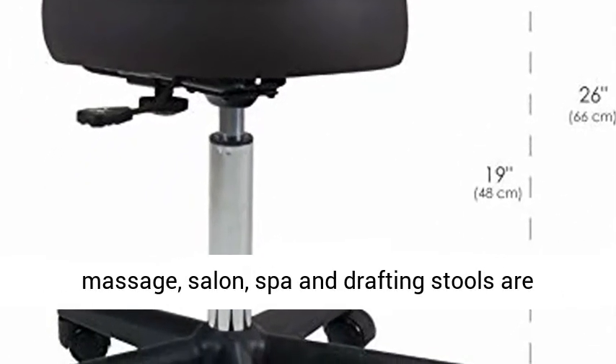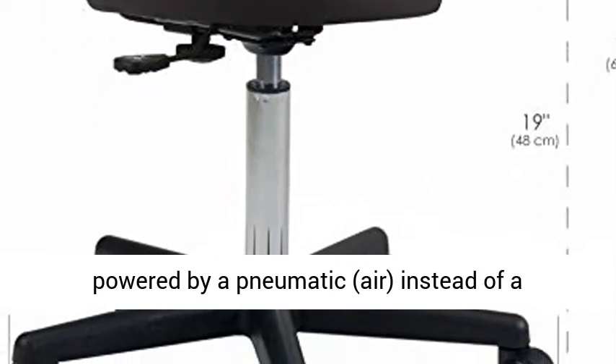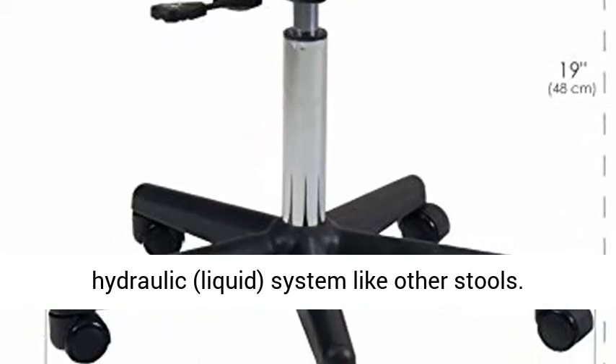No leaking. A rolling massage, salon, spa and drafting stools are powered by a pneumatic air system, instead of a hydraulic liquid system like other stools.